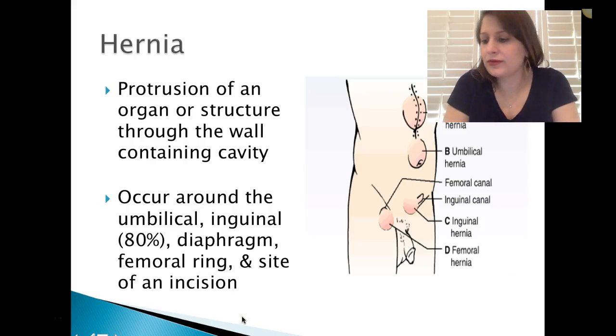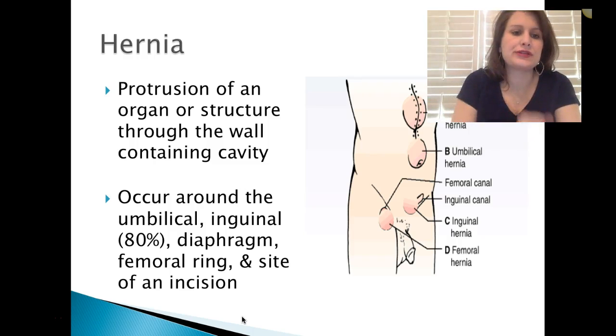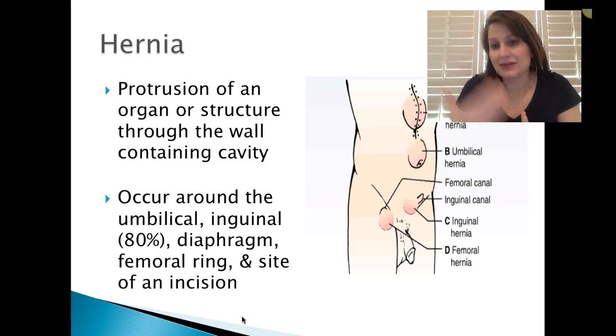Continuing on with chapter 46, lower GI hernias. A hernia is a protrusion of an organ or structure through the wall of a containing cavity. There's usually a weakened area in that wall where part of the organ can protrude through. A lot of times it could be an incisional hernia — after cutting open something it makes that muscle a little bit weaker.